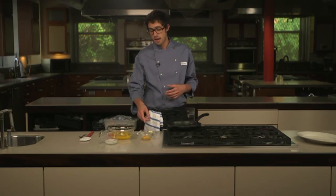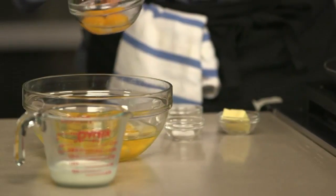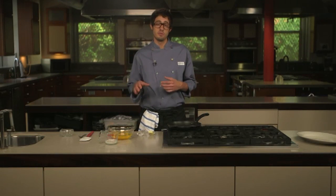We found an easy way to boost the egg flavor: we actually add a couple of extra yolks to the mix — specifically two extra yolks for eight whole eggs. As an added bonus, the extra fat in the yolks actually raises the coagulation temperature of the mixture. That means it's going to take more heat and more time to cook the eggs, which helps prevent overcooking.